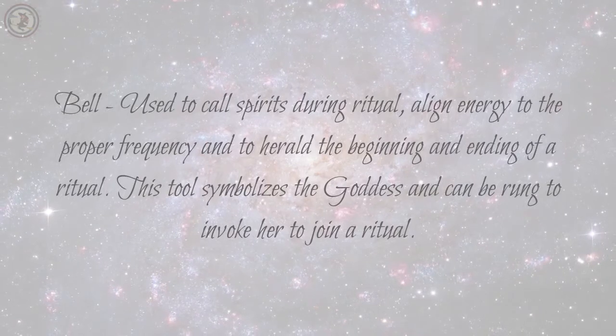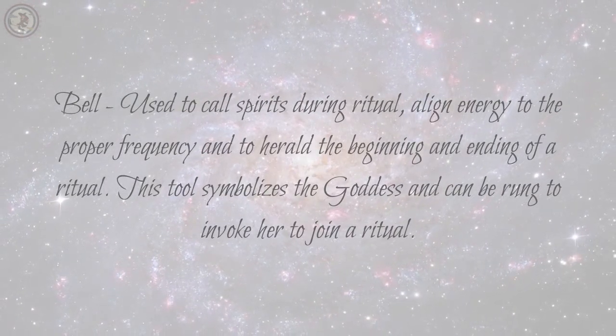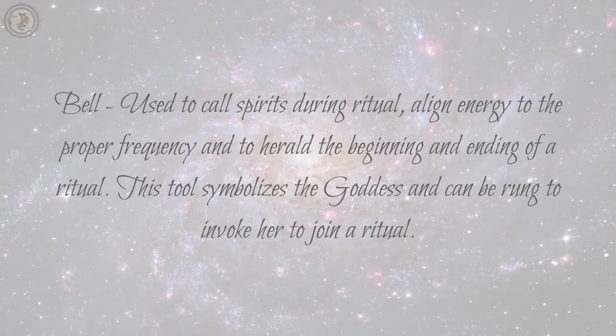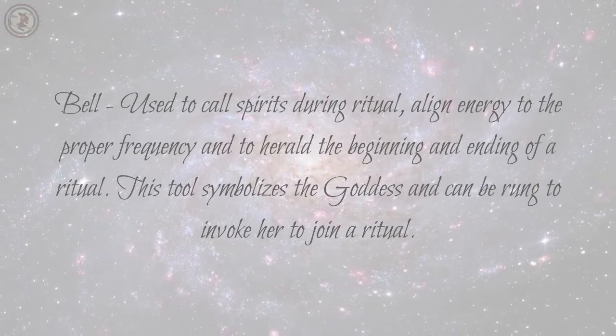Bell: used to call spirits during ritual, align energy to the proper frequency, and to herald the beginning and ending of a ritual. This tool symbolizes the goddess and can be rung to invoke her to join a ritual.